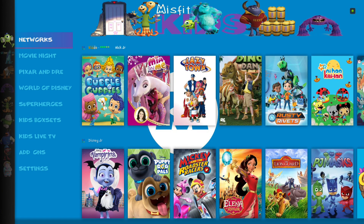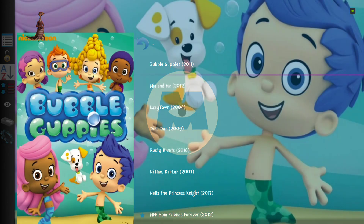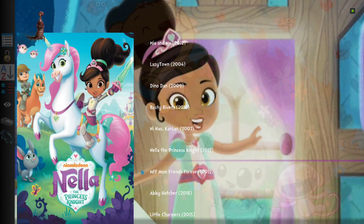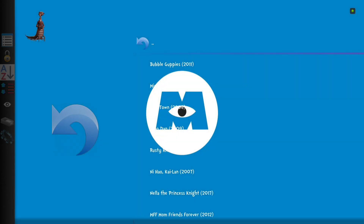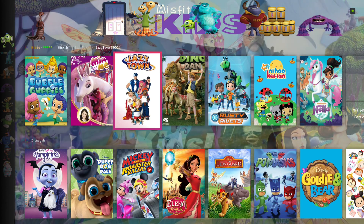Let's start right up here at the top with Networks. If you click enter right on Networks, that's going to bring you to the Kiddo add-on. You have all your network TV shows here — I'm sure your kids will love some of it. Check it out, let them check it out. We have our widgets pulling from Kiddo as well up at the top for Nick Jr. and Disney Jr.